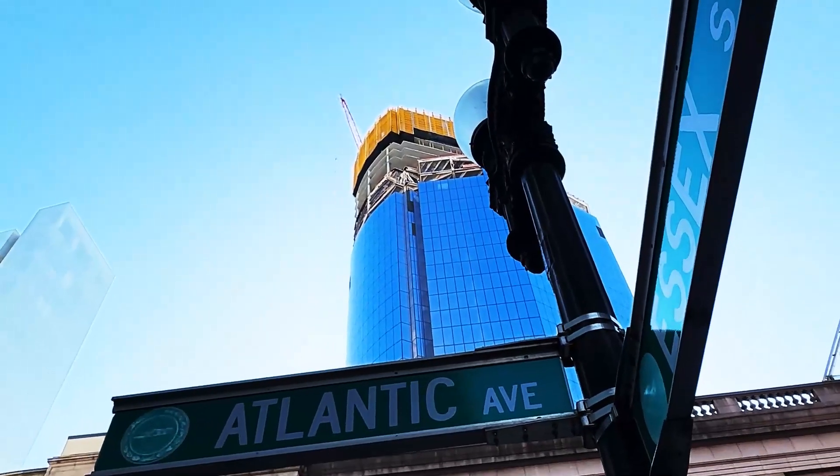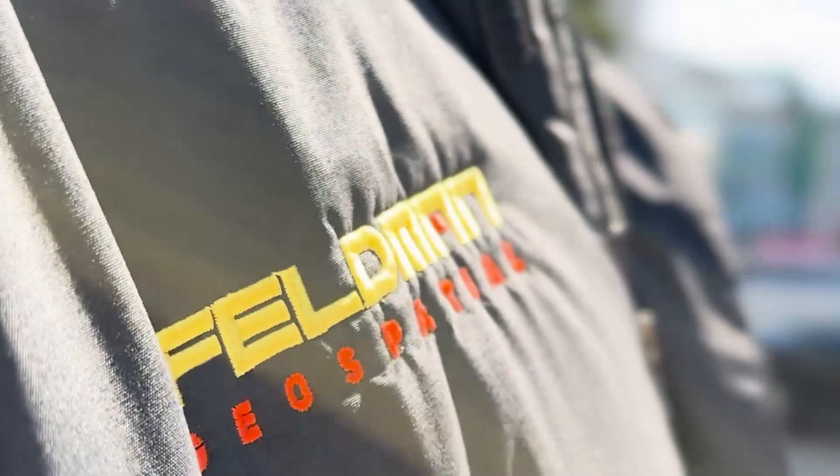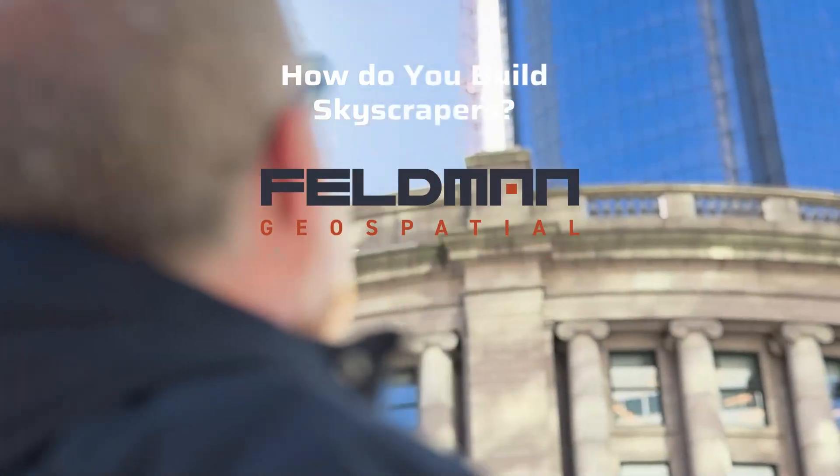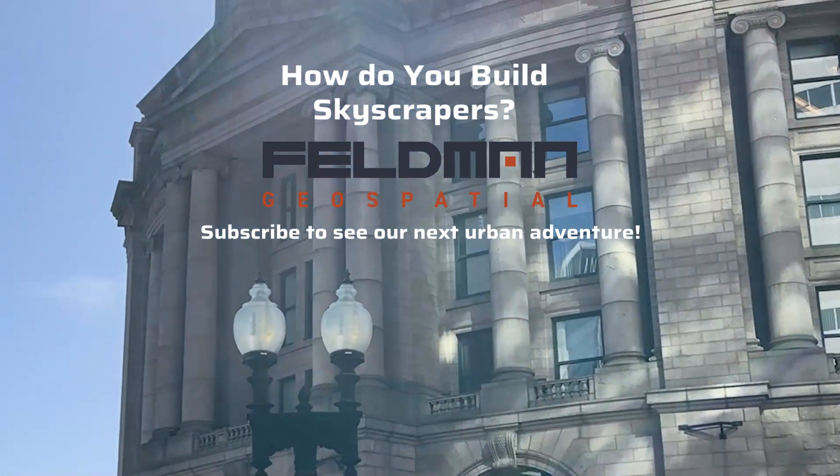It's really gratifying to see that whole process come to fruition, to see the vision completed. Just really grateful to be a part of that process. I hope you enjoyed our tour of some of the high-rises in Boston. As you can see, Feldman is helping to build the Boston skyline.